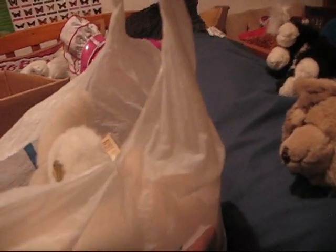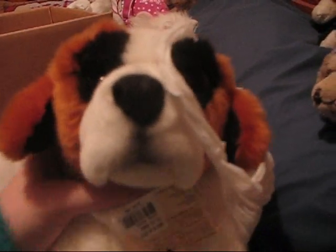Oh my gosh, he's so cute. Just look at him. He has brownish-red eyes. He's so cute. He's in kind of a laying position. Oh my gosh, look at his tan — it's so fluffy.